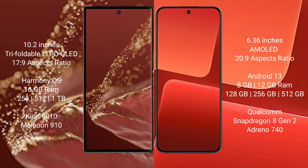The Huawei Mate XT Ultimate runs on the HarmonyOS operating system, while the Xiaomi 13 runs on Android 13.